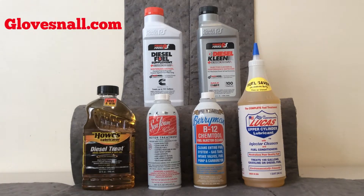To clarify the bottle sizes: the Howes Lubricator comes in 32-ounce and 64-ounce. The Power Service comes in 32-ounce bottles and 80-ounce bottles. The Diesel Kleen with Cetane Boost helps to improve fuel economy up to 8% on diesel engines.